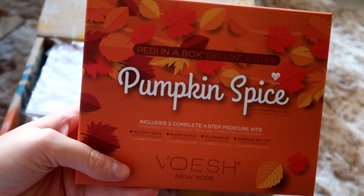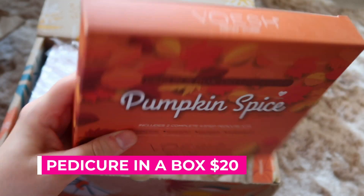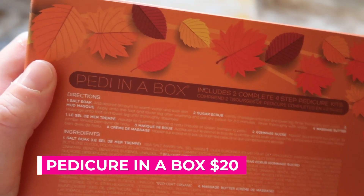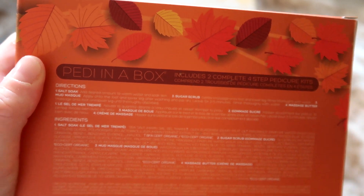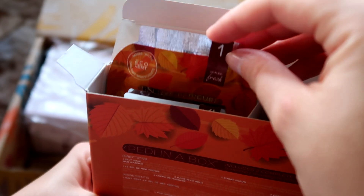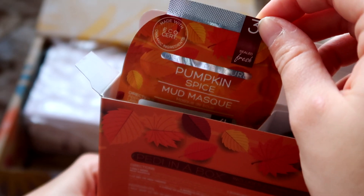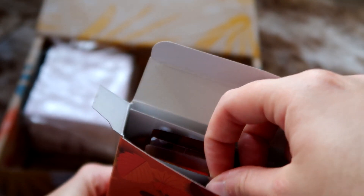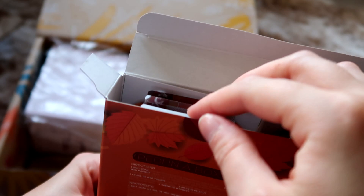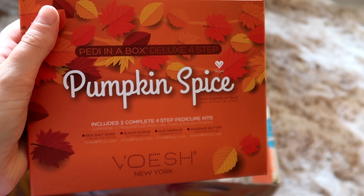Next I have the cutest thing ever — this is something FabFitFun surprised me with. It is the Voesh New York Pedicure in a Box Duo, Pumpkin Spice, and it retails for $20. I love the fact that it's really fall-themed. When you open it up it says 1, 2, 3 and 4, so you use it in stages: first is a salt soak, second is a sugar scrub, third is a mud mask, and fourth is massage butter. I just think it's a lovely gift idea — it's $20, so really nice for someone. I really love the design.